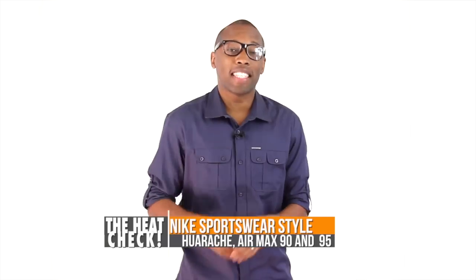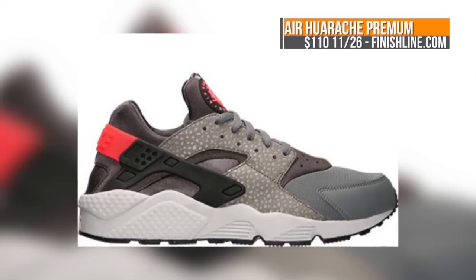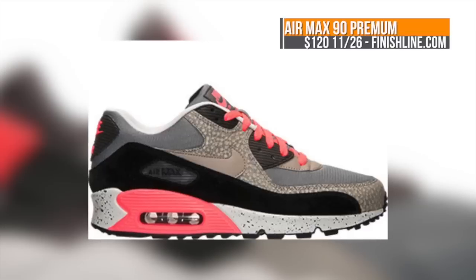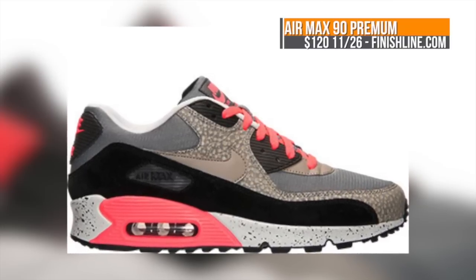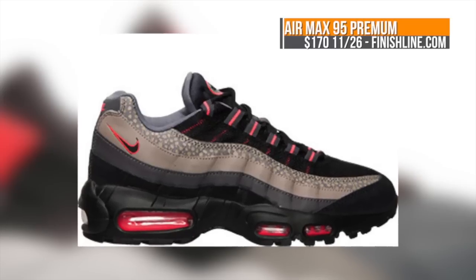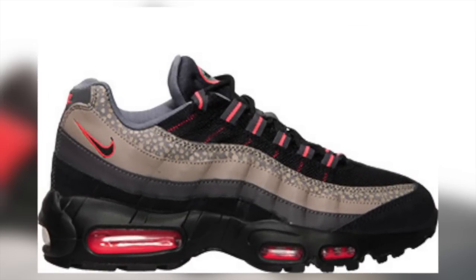There are a wide variety of releases dropping, so let's start with those on the lifestyle side of the spectrum. Nike is headed back to the 90s with a few different premium styles such as the Air Huarache, the Air Max 90, and the Air Max 95. All three are premium models with medium ash and cool gray as the main color choices. All three will be at Finish Line for $110 for the Huarache, $120 for the Air Max 90, and $170 for the Air Max 95.